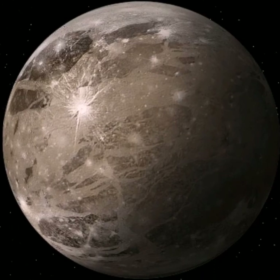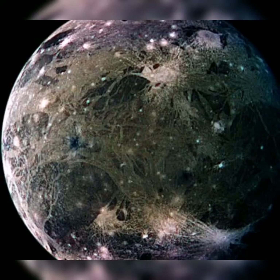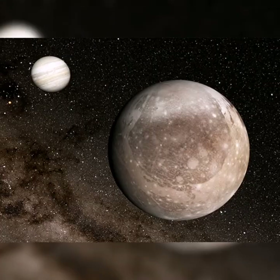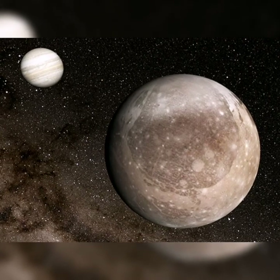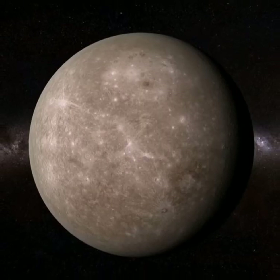And this is Ganymede. It could be in the Goldilocks zone as well, because it might have salty water hidden under it. And Ganymede is the largest moon in the entire solar system.